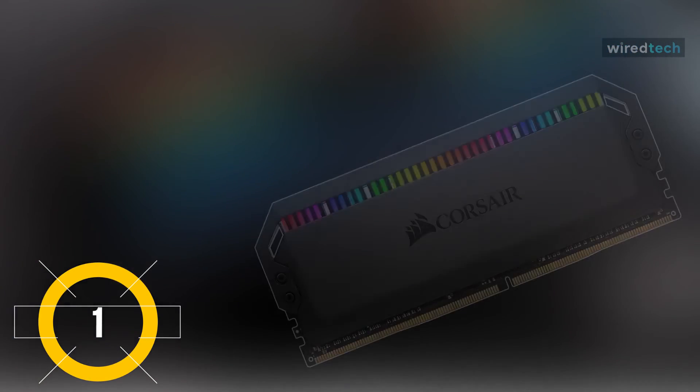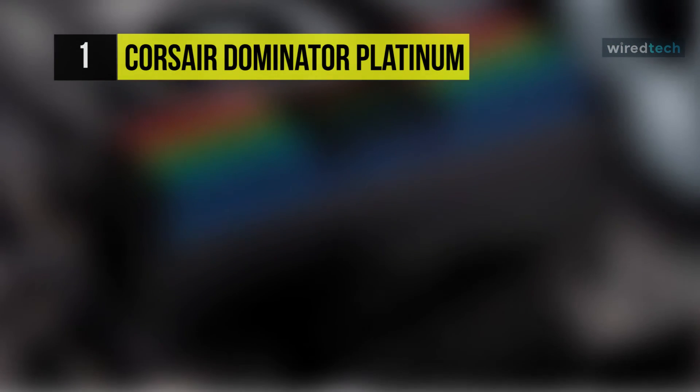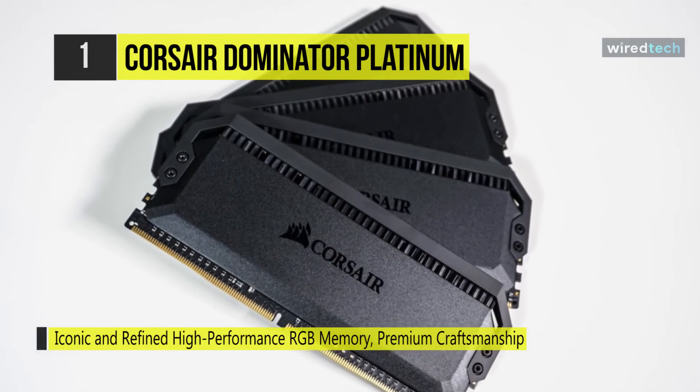Finally, at the top of the list we have the Corsair Dominator Platinum RGB DDR4 RAM. This memory redefines premium DDR4 with timeless iconic design, superior craftsmanship, and aluminum construction that's built to last.